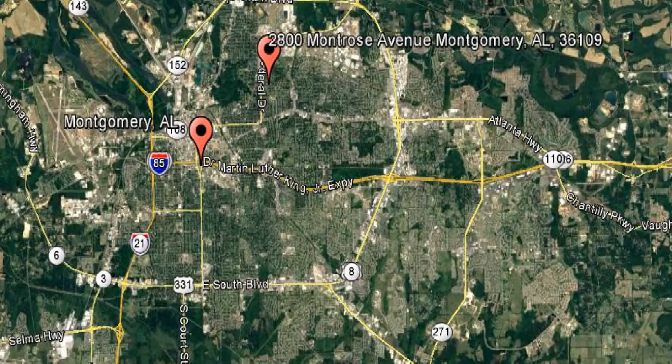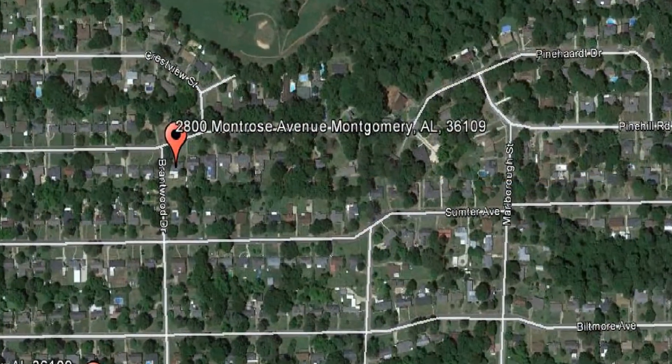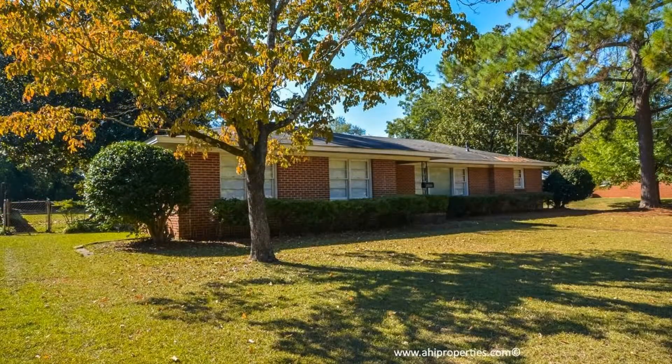Check out this available property: 2800 Montrose Avenue, Montgomery, Alabama. If you haven't found your dream home yet, look no further than this property. This fabulous three-bedroom, two-bathroom home in Montgomery could just be it.